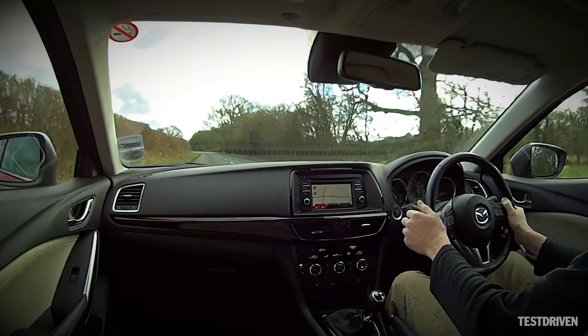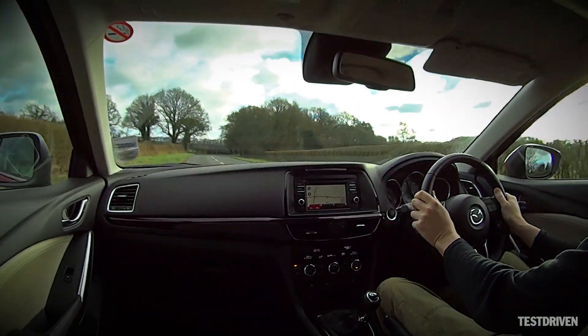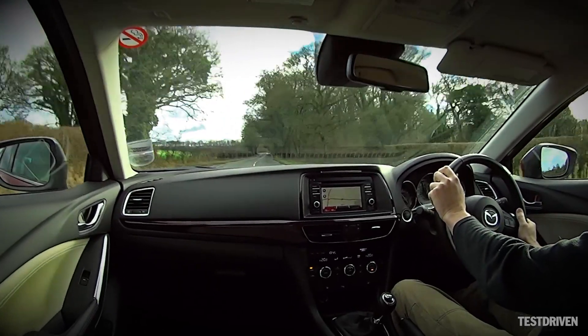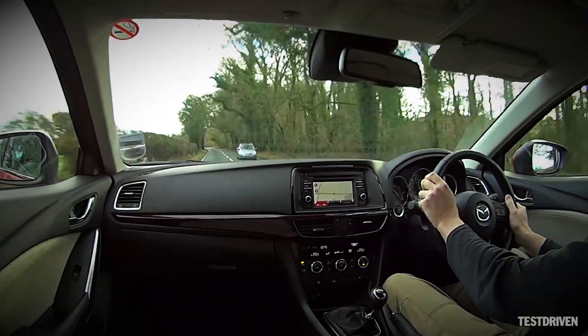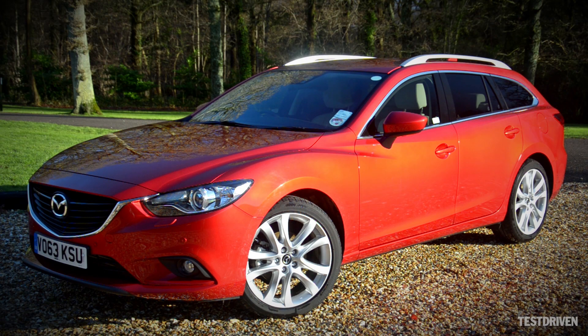The Mazda 6 Tourer, then, is efficient, well-engineered, comfortable and refined. For most estate cars, that ought to be enough. But Mazda's engineers have gone further. It's also engaging to drive and incredibly easy to live with. This isn't just a good estate car — it's a great one.